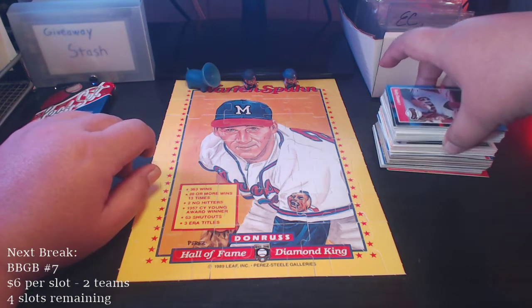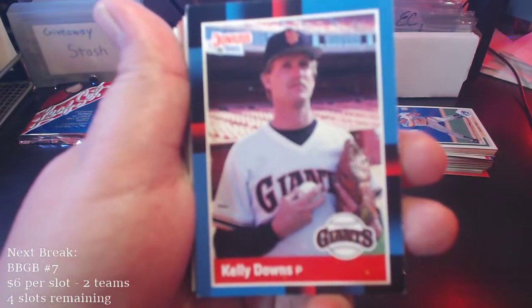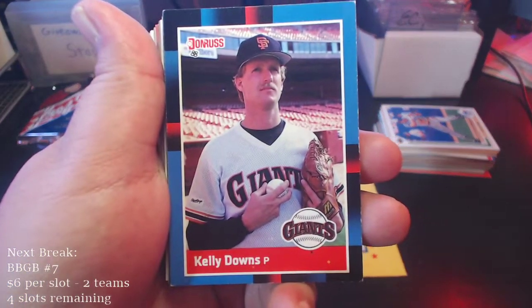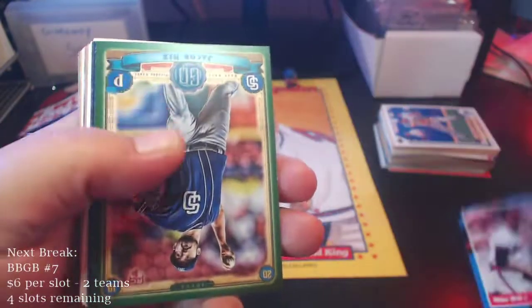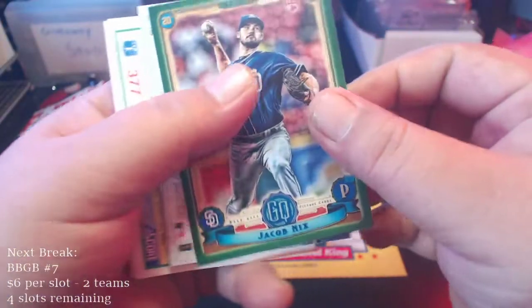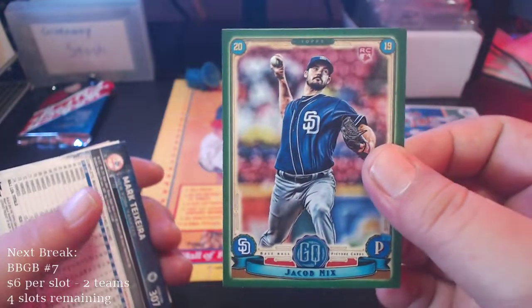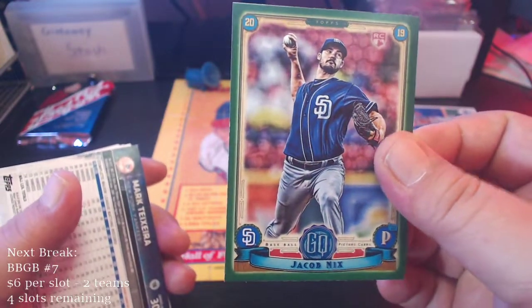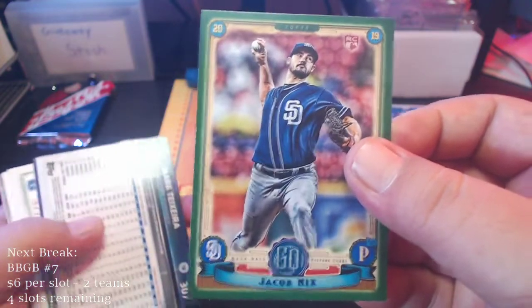Let's go ahead and start going through this Fairfield. You can see these '88 Donruss aren't in the greatest shape. Mike Witt. Here's that green border card we saw on top — got a little chipping along the side. Jacob Nix, Ricky Guard — I believe this was the guy that got arrested for trying to crawl through somebody's doggy door.